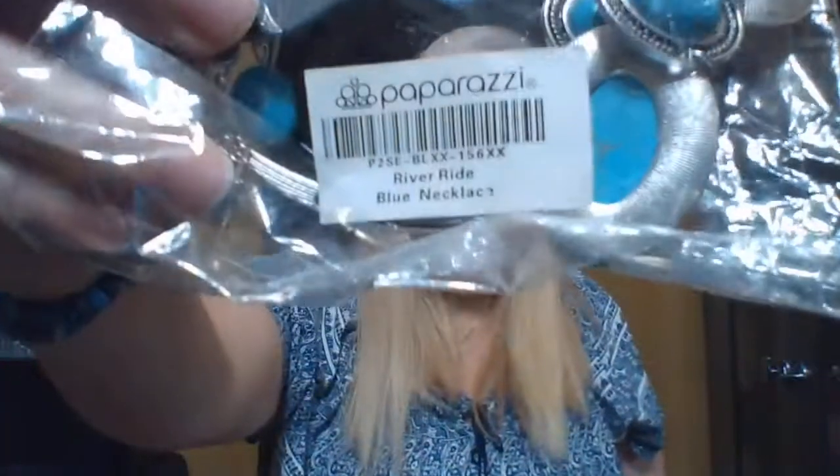Paparazzi earrings and necklace set — 'River Ride Blue' necklace, but paparazzi. I'll just put that in the prize container. This looks like a hair thingy that you put a stick through. It does need to be polished up a little bit. I think if it were me, I would take out that wooden thing and put a fake diamond in the middle, and then it would be pretty for evening wear — a bun or French twist or something.